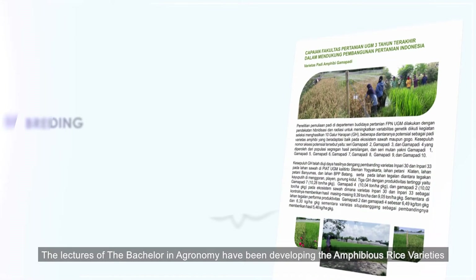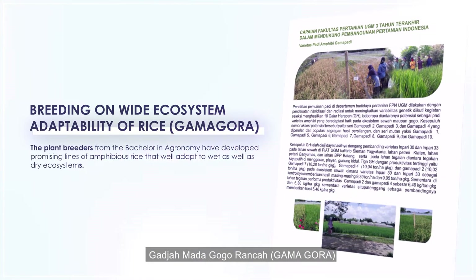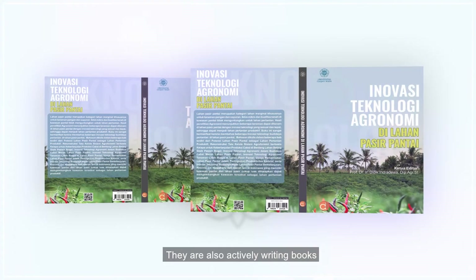The lecturers of the Bachelor of Agronomy have been developing the amphibious rice varieties of Gama Gora. They are also actively writing books.